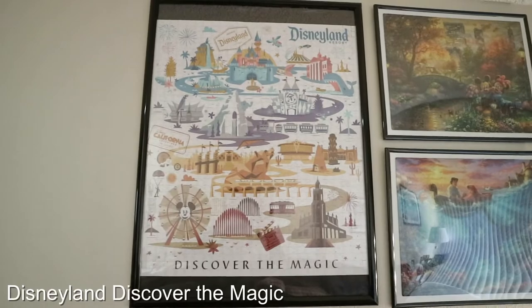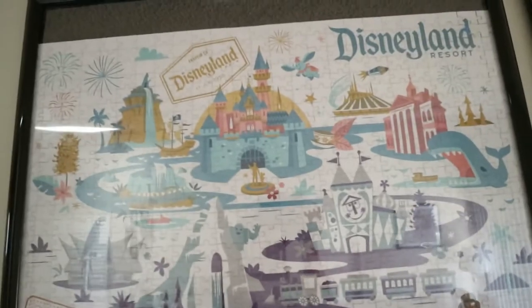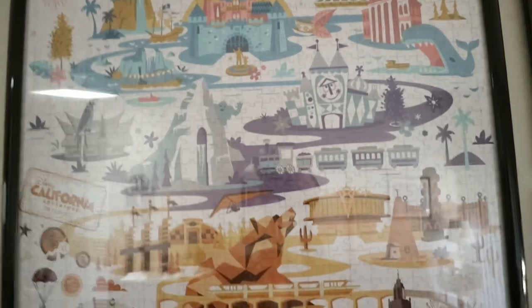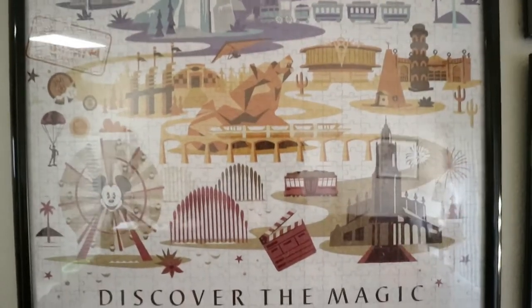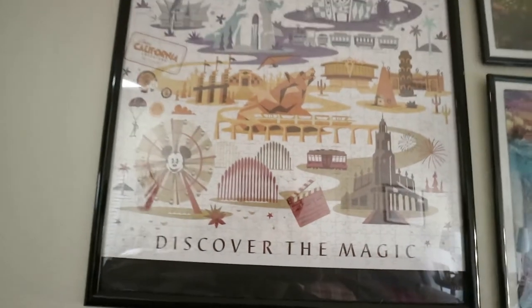This puzzle is called Disneyland Discover the Magic. Because we had the Walt Disney World version of this puzzle, we felt like we needed to find the Disneyland version of it too. This was actually quite difficult to acquire, and I spent weeks trying to find a seller. And I finally did, so I'm glad it's finally part of our collection.